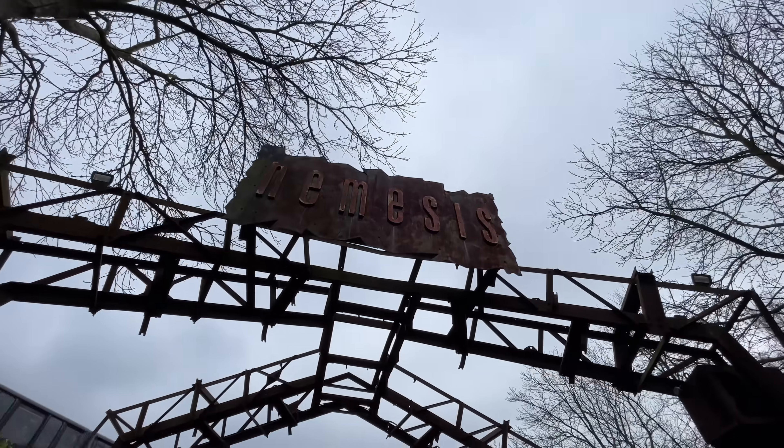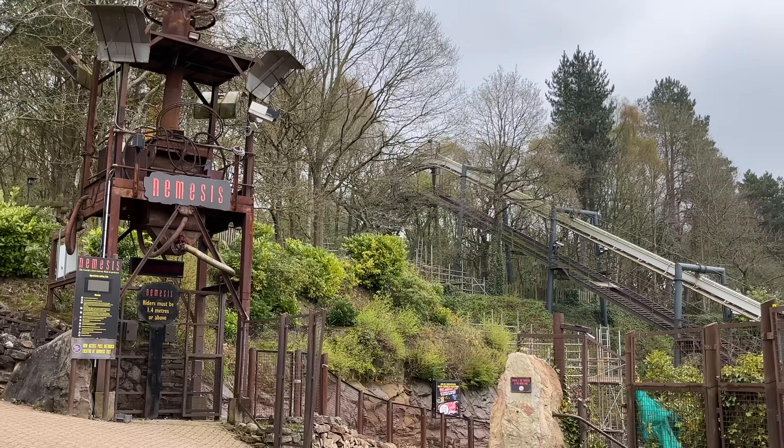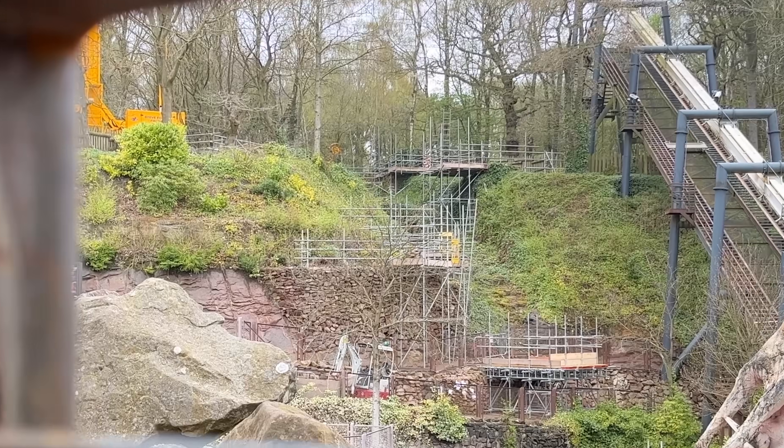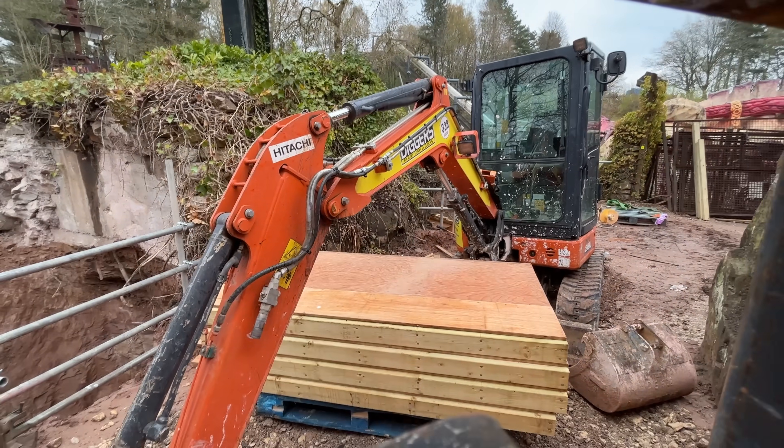I've made it appear like it will in 2024 — we hope. However, I did take another trek down to Alton Towers recently. As you can see, there's a lot of work taking place — lots of scaffolding, metal and wood. There's a digger just sat where the helix began, and there's a pallet of wood as well.